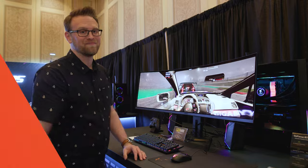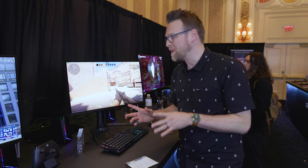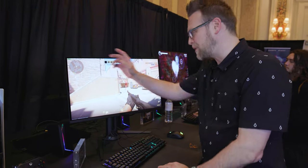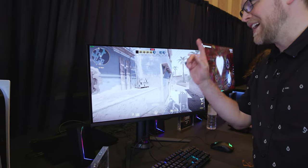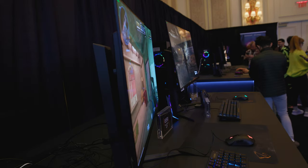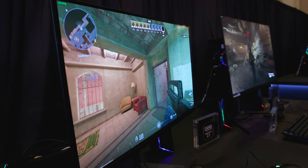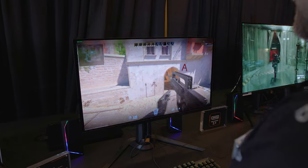That's not the only OLED monitor Gigabyte is showing off here at the show. So while a 49-inch monitor is awesome, this is a little bit more my speed — I have a 27-inch monitor at home. This is also an OLED monitor, 27 inches, 1440p OLED, but this one is 360 Hz, also at the same 0.03 millisecond response time, 10-bit color, 99% DCI-P3 coverage.